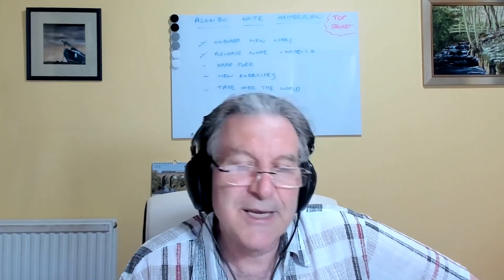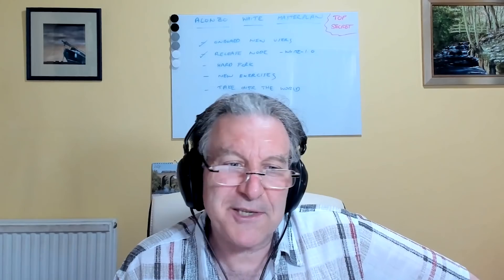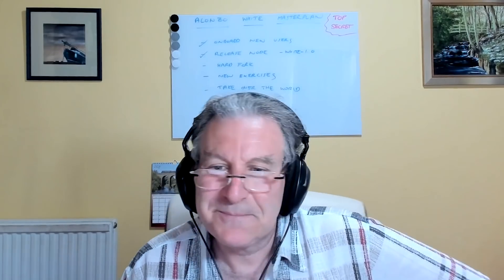We haven't yet done exercise two on Alonzo Blue — we're looking forward to doing that on Alonzo White. Exercise two is all about following through with us as we execute a hard fork, and we're going to have a lot of fun when we have the party later on.